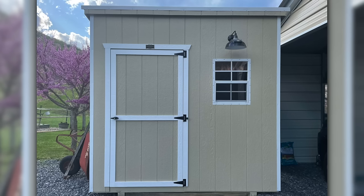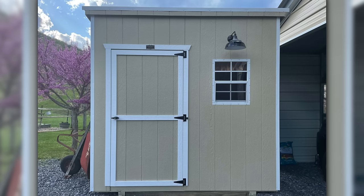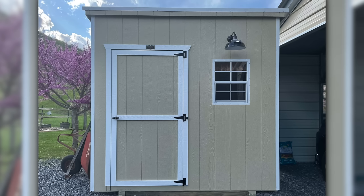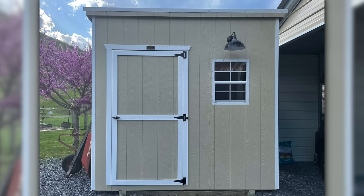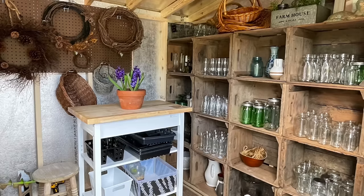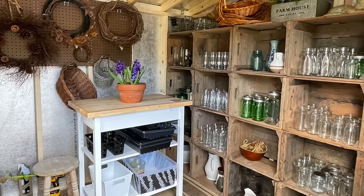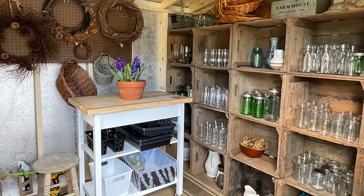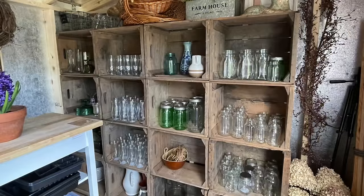Next one is from Bobby in Virginia, zone 6b. We've got kind of a standard shed — I like the neutral colors, the white trim makes it pop, and that farm-style light is really cute. There's a gorgeous red bud blooming to the left of the shed. Bobby says it's the perfect place to make floral arrangements and store all of her vases — and you can see them right here stored in apple crates. She even uses it to do some filming for her small but growing YouTube channel called Gardening on Taylor Mountain — shameless plug, totally fine!